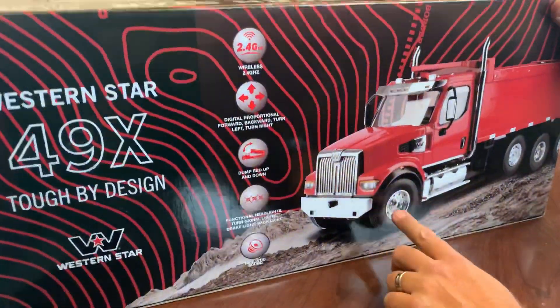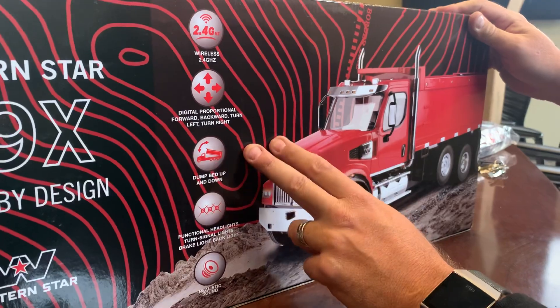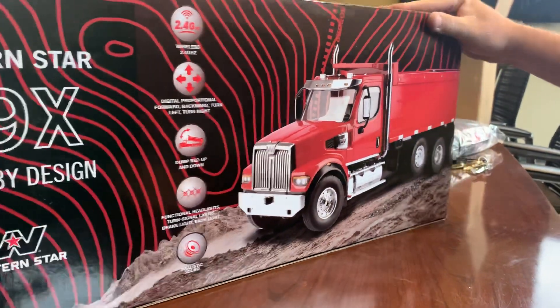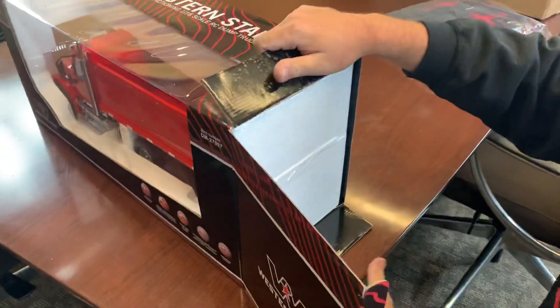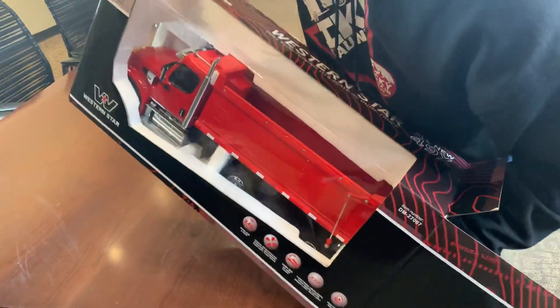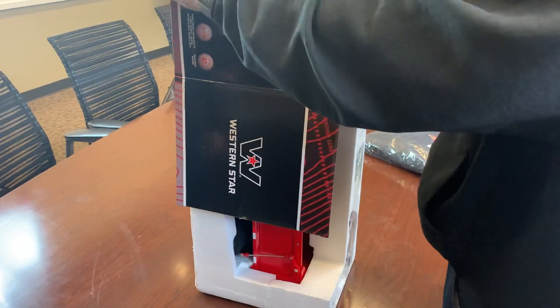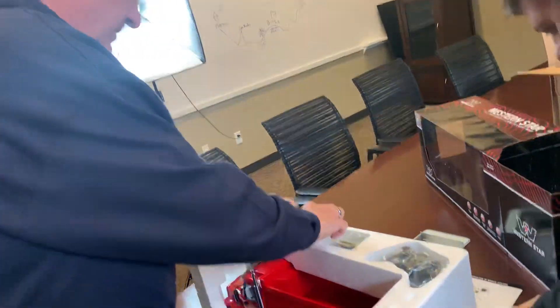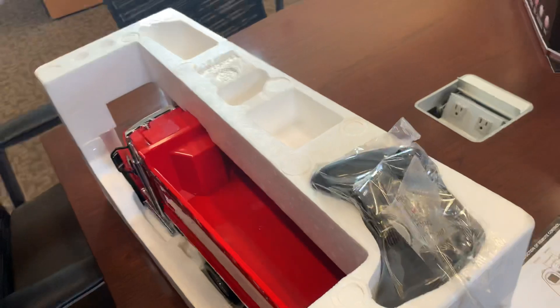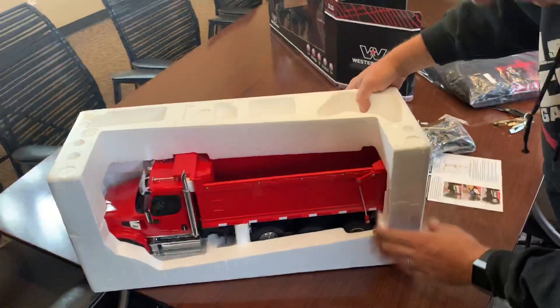Here it is - it's got a new face, new lights, all this stuff. The dump bed works, the lights work, it's remote control with digital propulsion. I wonder what the payload on this is. Maybe I could take it on the Ike! I think I need a CDL for this - Roman, I'm still working to get my CDL, it takes a long time.